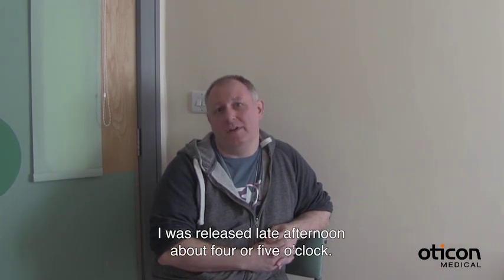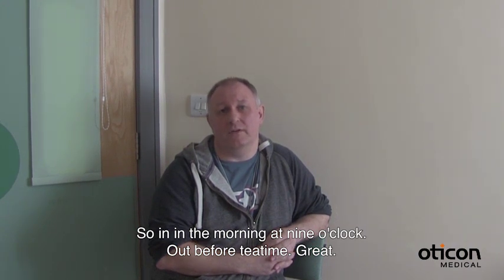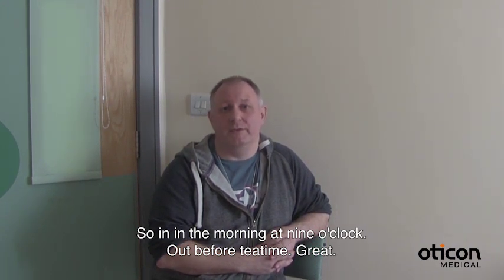I was released in the late afternoon, probably about four or five o'clock — so, you know, in the morning and done before tea time. Great.